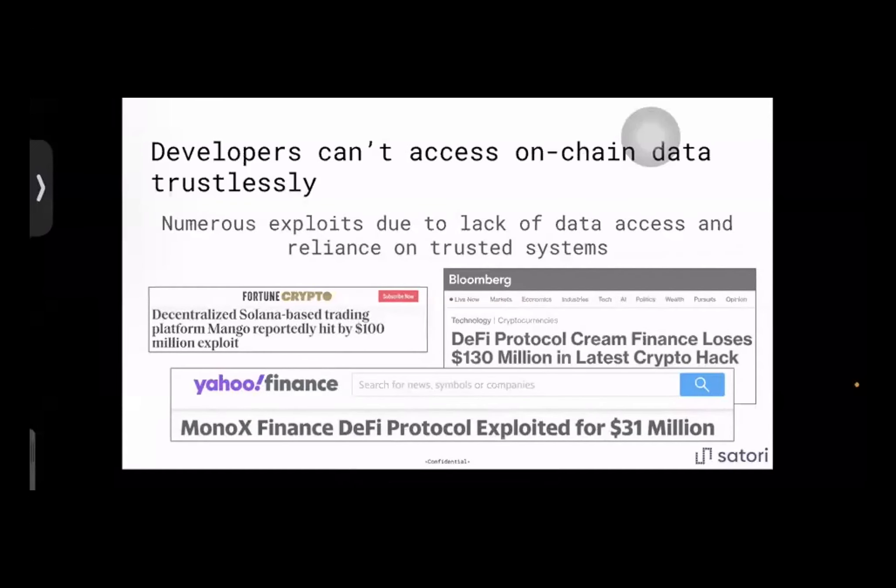Our origins go back to ETH San Francisco in 2022, in the wake of the Mango exploit. We began a hackathon project that won first prize and a $50,000 grant for an on-chain risk management protocol. But we encountered a critical issue around data — we couldn't get prices on-chain without using a trusted oracle. It turns out this wasn't just our problem, but something much more systemic. Developers can't access on-chain data trustlessly today, and this has been the status quo forcing them to fall back on trusted systems or skip critical functionality.